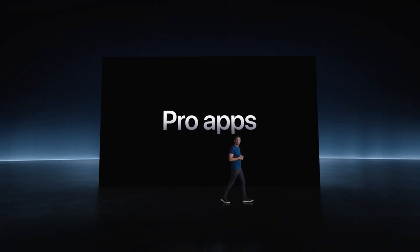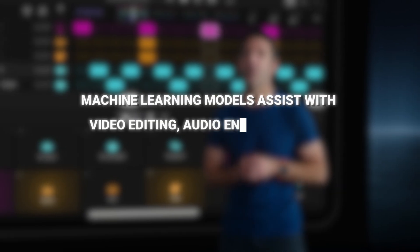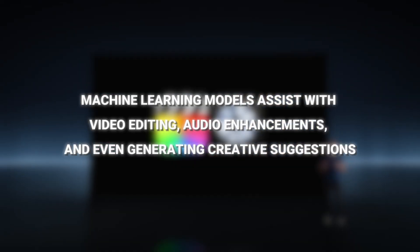Apple has done the same thing. Apple's AI integration shines in apps like Final Cut Pro and Logic Pro, where machine learning models assist with video editing, audio enhancements, and even generating creative suggestions.